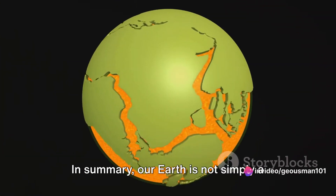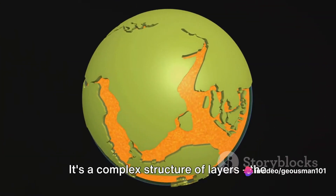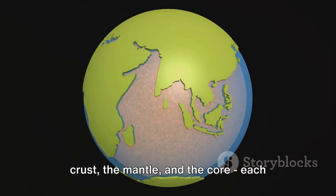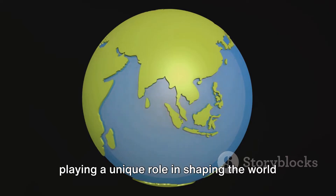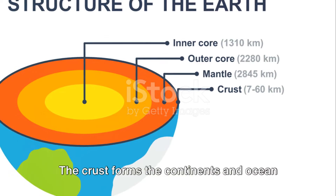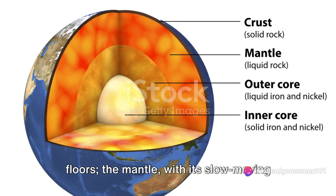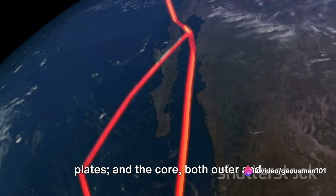In summary, our Earth is not simply a solid ball of rock. It's a complex structure of layers — the crust, the mantle, and the core — each playing a unique role in shaping the world we live in. The crust forms the continents and ocean floors, while the mantle, with its slow-moving currents, drives the movement of tectonic plates.